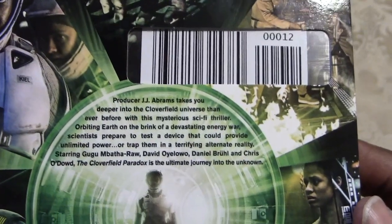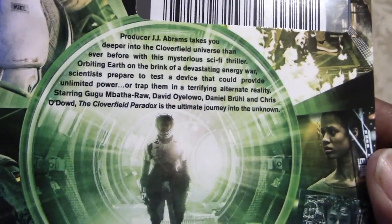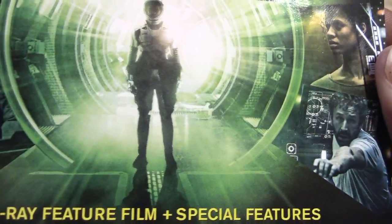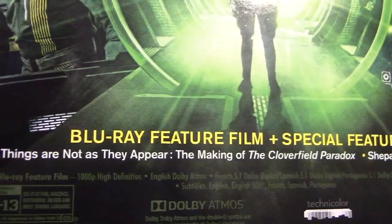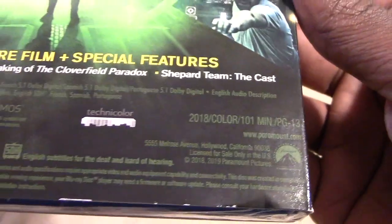I actually watched this when it dropped on Netflix and I really, really liked it. It answered the questions for the other movies — Cloverfield and 10 Cloverfield Lane. Taking a look at the Blu-ray and the special features.